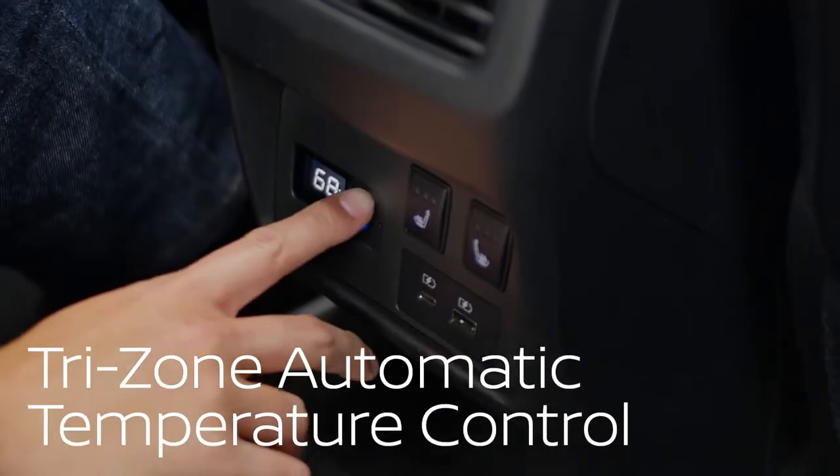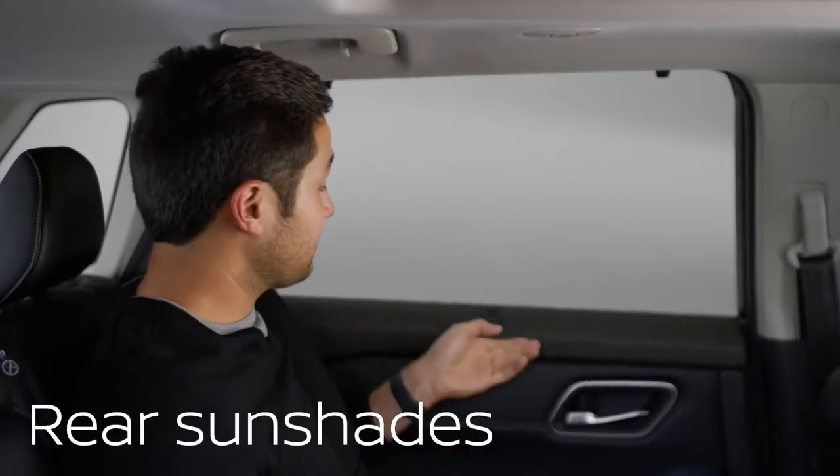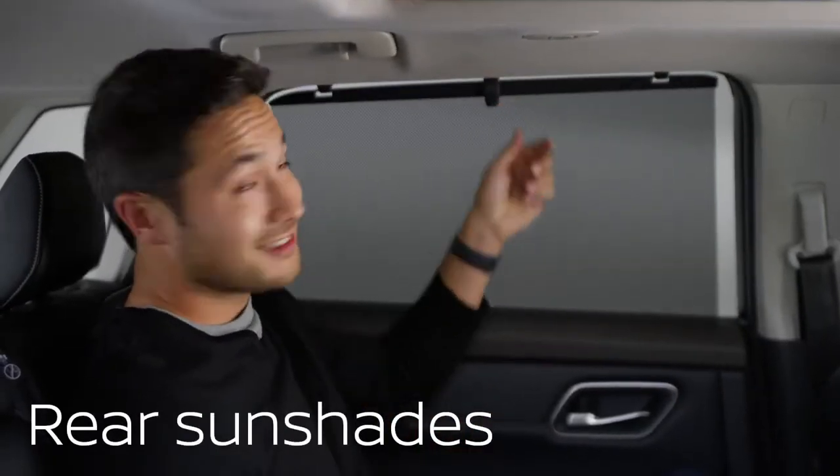Once everyone's in, there's temperature controls for rear passengers. Built-in second row sunshades cut down on heat and glare.